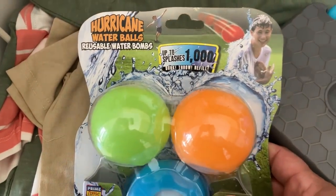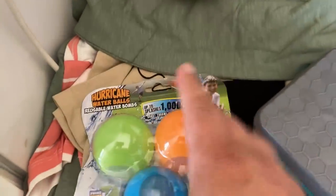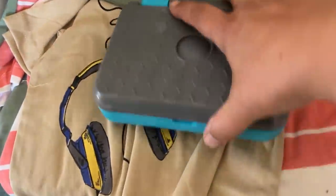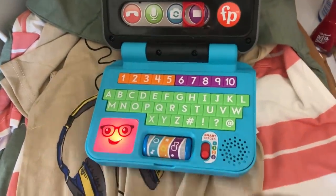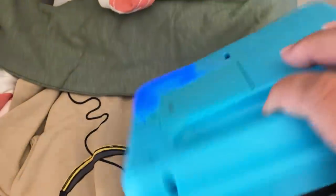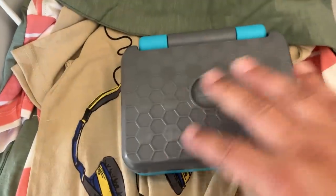I got the boys some toys. I got Alex these reusable water bombs — it was $5 something. Alex isn't really into toys that much, but I thought this would be really good fun. I got Ozzy this Fisher Price toy — it's already been opened. I actually got this to put in the car for journeys as a little something different. That was $14.99.